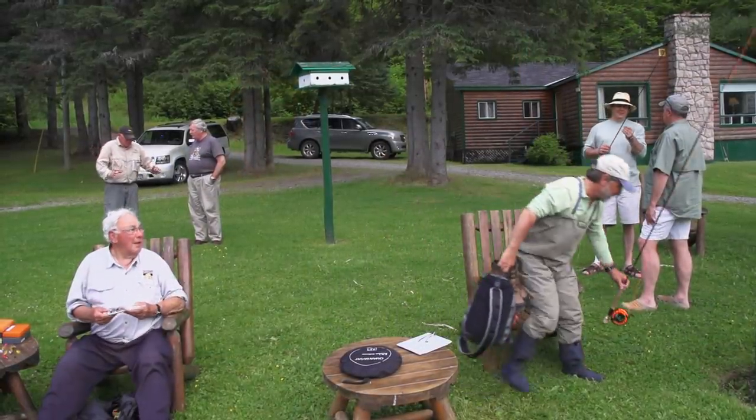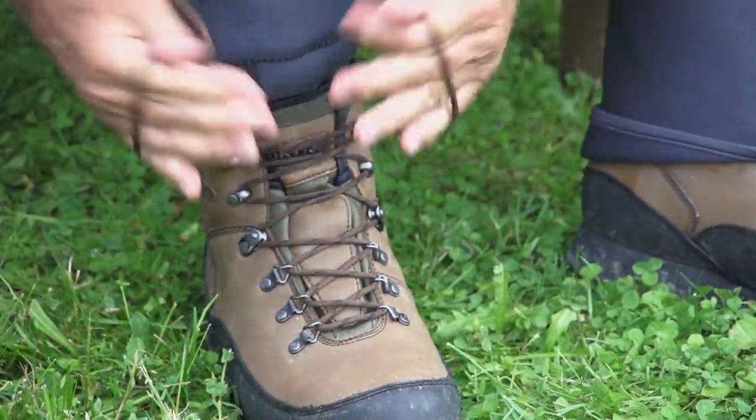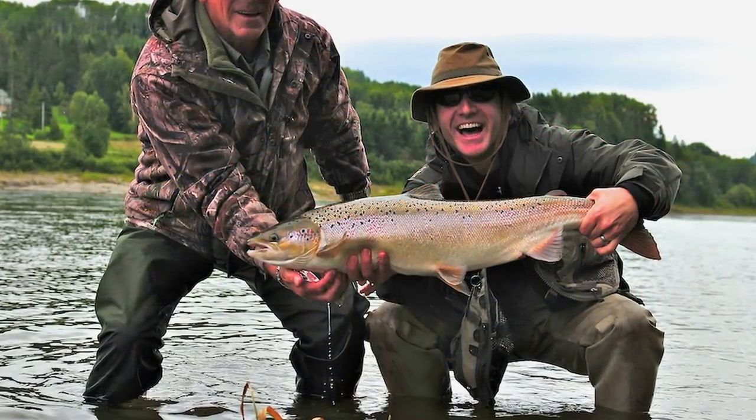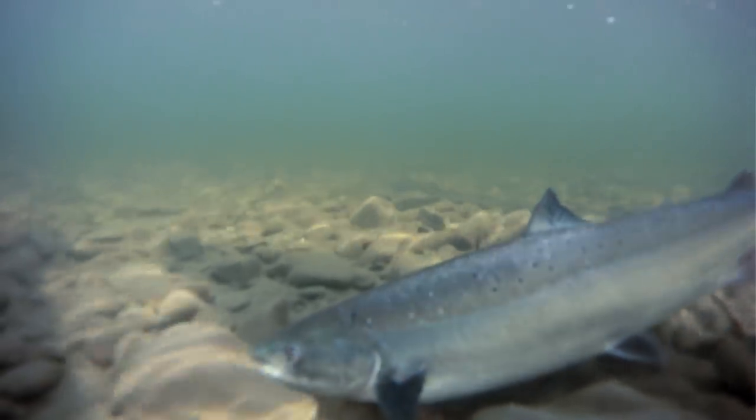On many salmon rivers it's customary to rest the pools in the afternoon, so after a short break and a very nice meal, I invited owner Kevin McDevitt to join me to demonstrate how it's done. We made a commitment to the former owner when we acquired the camp that we would practice full catch and release. So we take special care when we're landing the fish and taking pictures to make sure that we have a nice healthy release and we're preserving the resource.